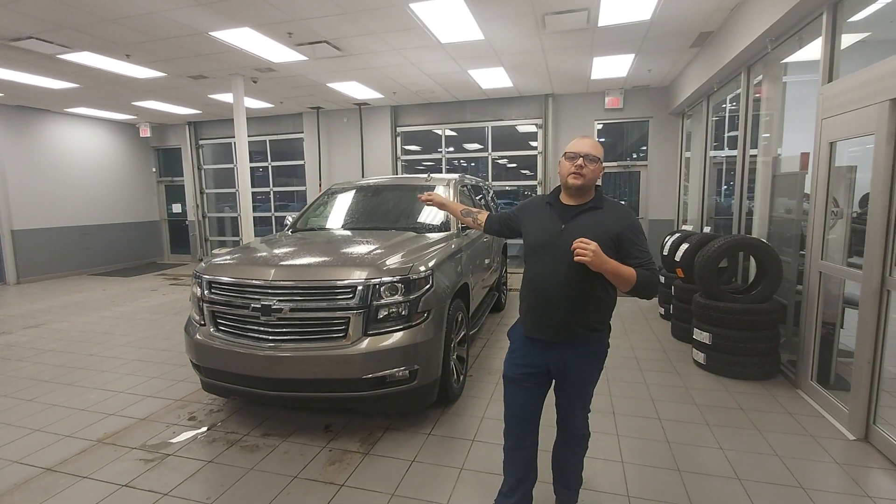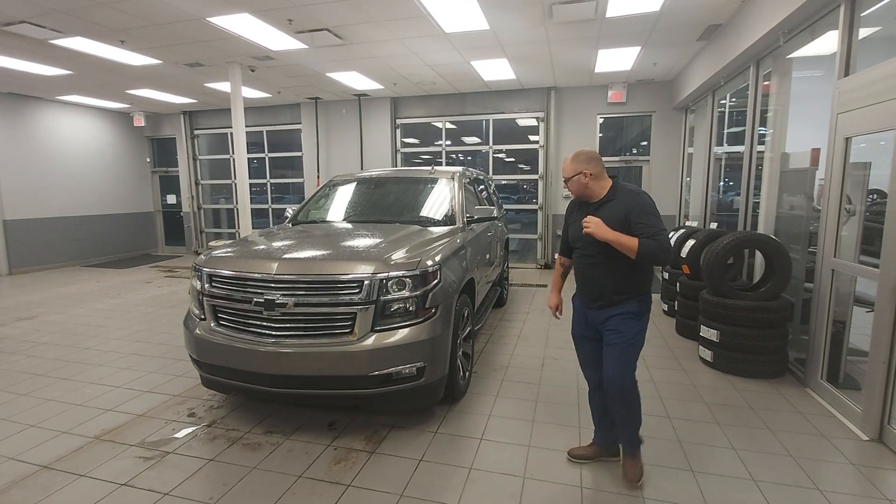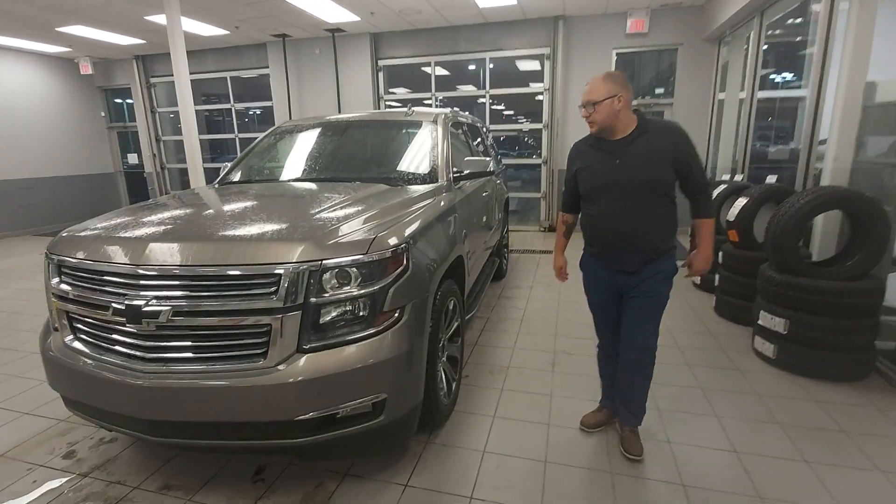Hey Alloy, this is Cole here with Alloy Nissan. Behind me you have that beautiful 2017 Chevrolet Tahoe. If you come with me I'll show you some of the neat features of it.